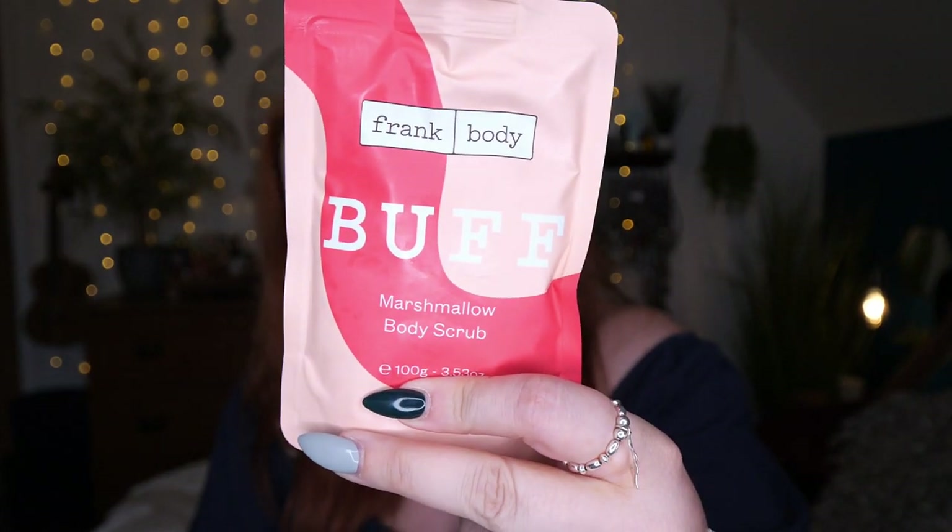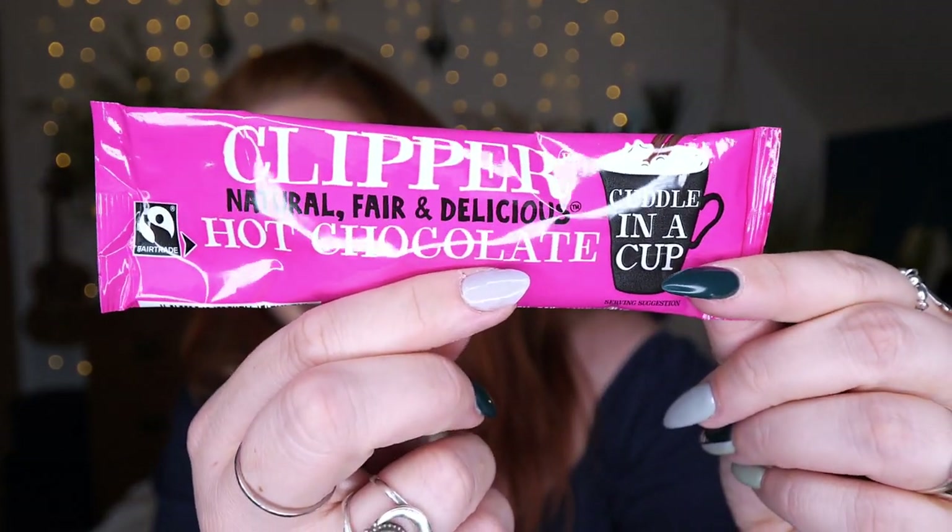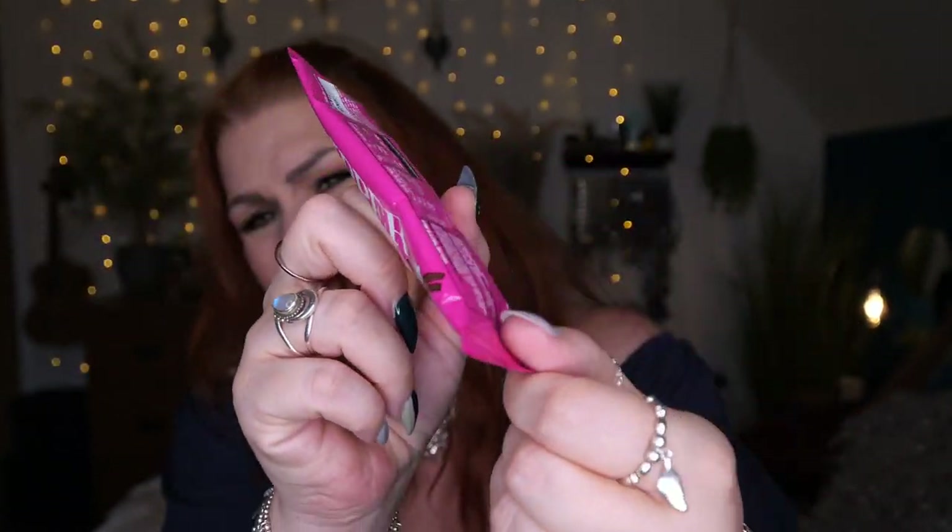And then the last item before we get to the pajamas — we have a natural, fair, and delicious Clipper Hot Chocolate sachet. A nice hot chocolate drink to round things off.